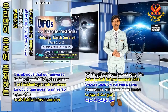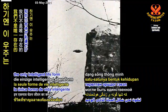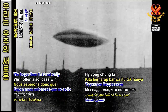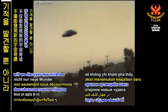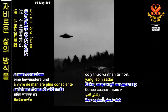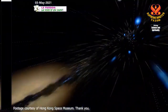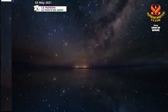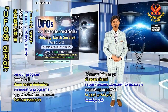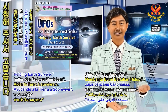It is obvious that our universe is too vast for us to be the only intelligent life form in existence. We hope that not only will we discover new miracles of the universe, but also learn to live a more conscious and benevolent way of life. Curious viewers, thank you for your company today on our program, UFOs and Extraterrestrials, Helping Earth Survive.